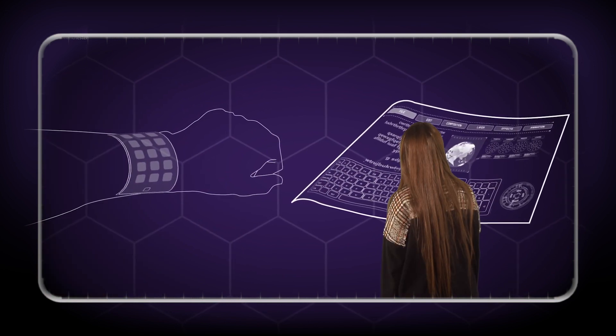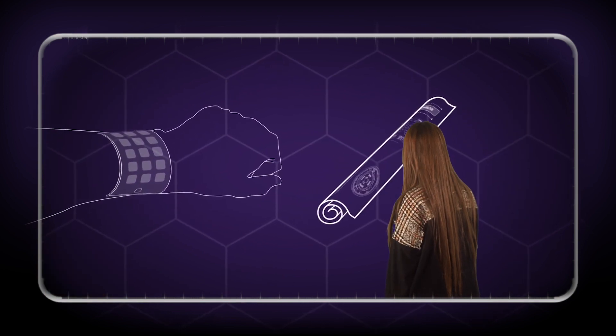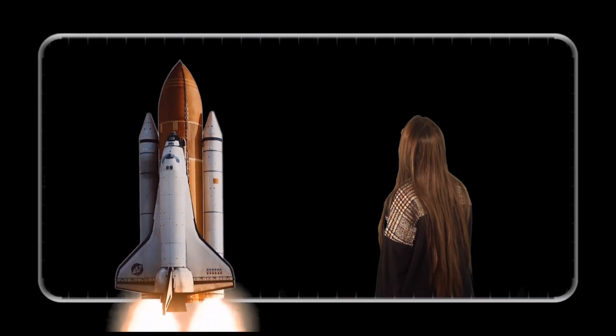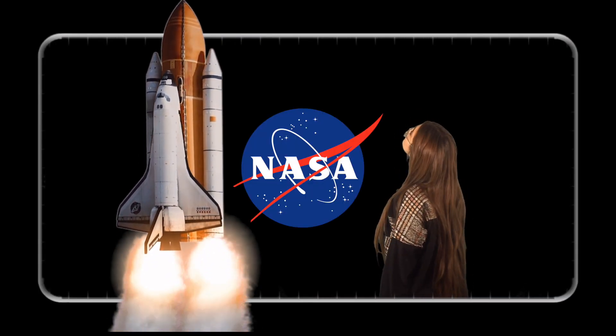Because graphene is flexible, you can imagine a smartphone that you can roll up like a newspaper. And because it is powerful, stronger, and at the same time lightweight, graphene can be used in space products including NASA spacecraft.